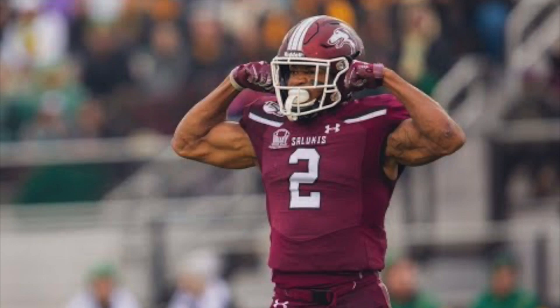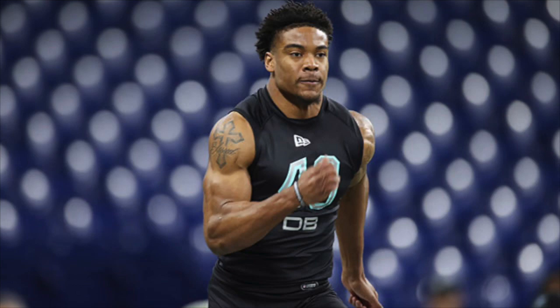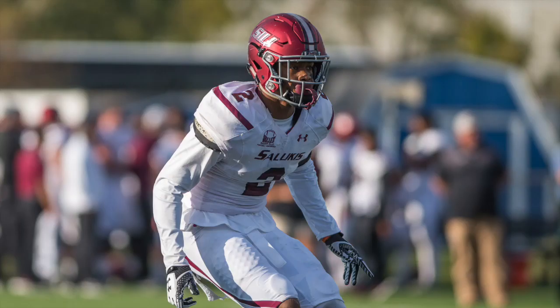Welcome to the NFL Draft Geek Film Room. I'm Brian Johannes and on this episode we're taking a look at Southern Illinois safety Jeremy Chin. He blew up the combine, had a good showing at the Senior Bowl, and now there's talk that he could be the first safety taken in the 2020 NFL Draft.